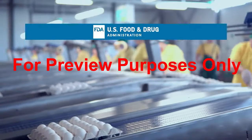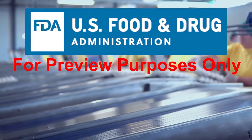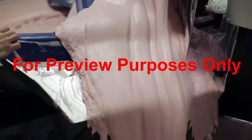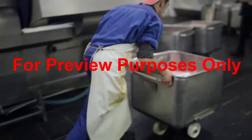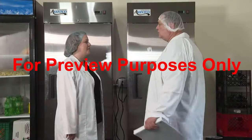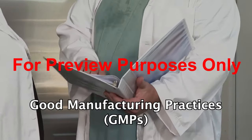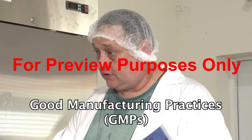That's why the U.S. Food and Drug Administration created a regulation that establishes current good manufacturing practices, CGMPs, for the food industry — the criteria that food processing and handling facilities must meet to help reduce the risk of contamination. Individual facilities must then look at these criteria and develop their own detailed good manufacturing practices, GMPs, that will keep the food they work with contamination-free.